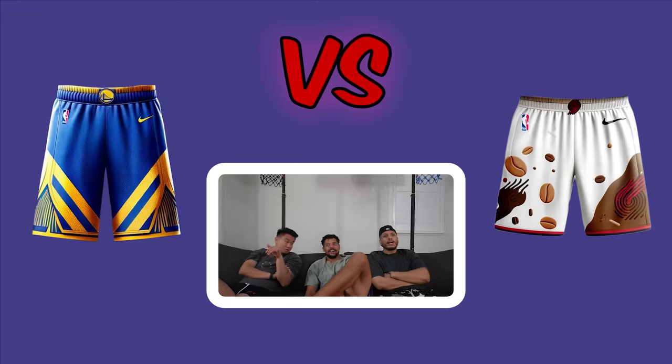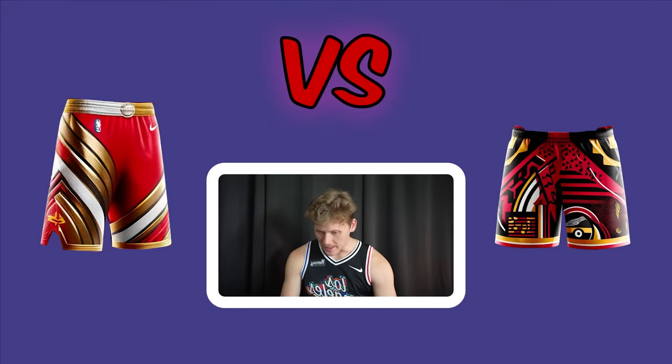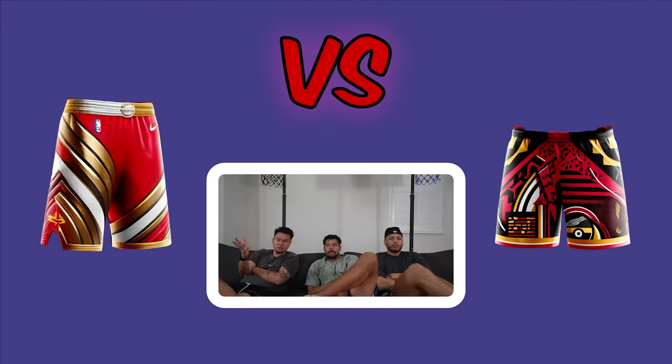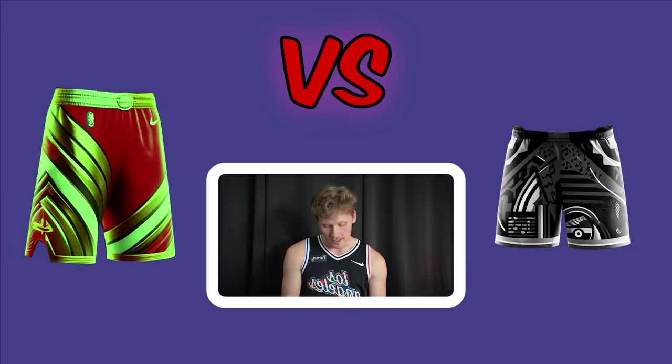Portland Trail Blazers shorts are debated — some see stains on the right. The right Portland short is disliked. Rockets advance over the Blazers. Hawks versus Rockets: the Rockets shorts are Iron Man-inspired Tony Stark rocket design; the Hawks shorts are hip-hop ATL inspired. Jeff and Justin both vote Hawks. Hawks win.